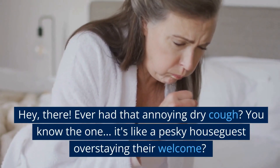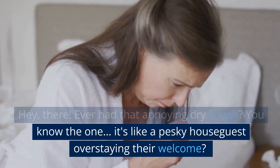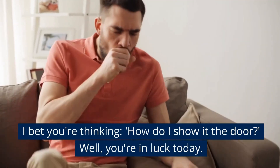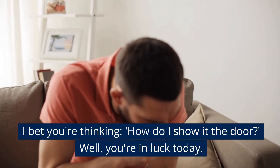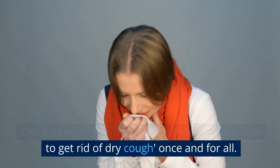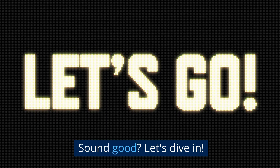Hey there! Ever had that annoying dry cough? You know the one — it's like a pesky houseguest overstaying their welcome. I bet you're thinking, how do I show it to the door? Well, you're in luck today. We're going to break down the best ways on how to get rid of dry cough once and for all. Let's dive in.